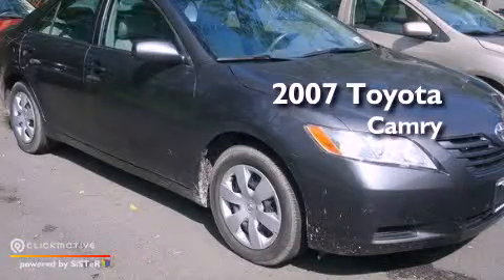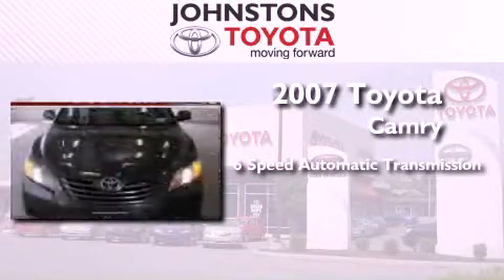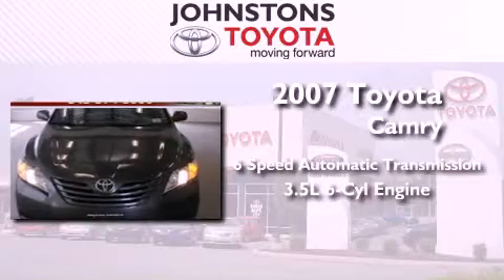This is a certified pre-owned 2007 Toyota Camry. This four-door sedan has a six-speed automatic transmission and a 3.5-liter V6.